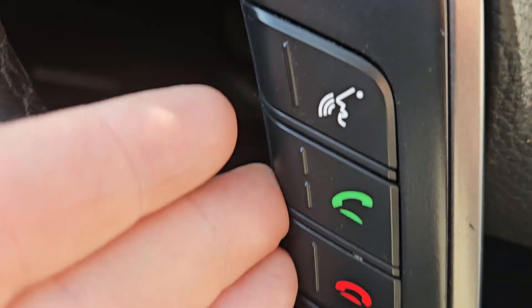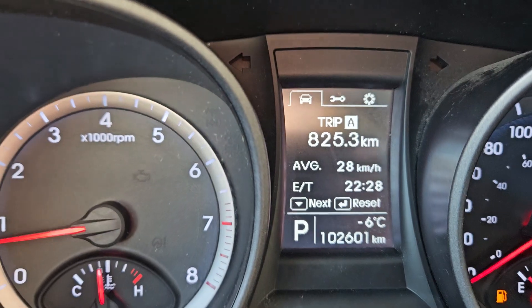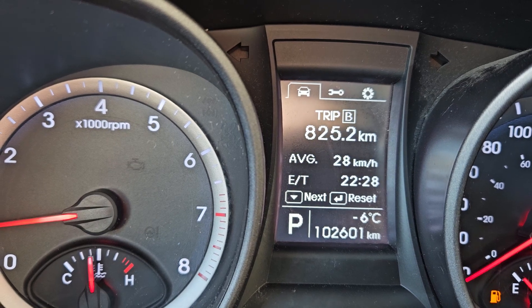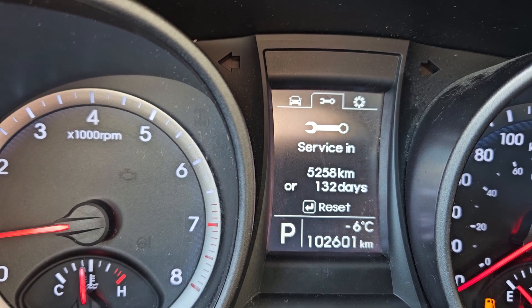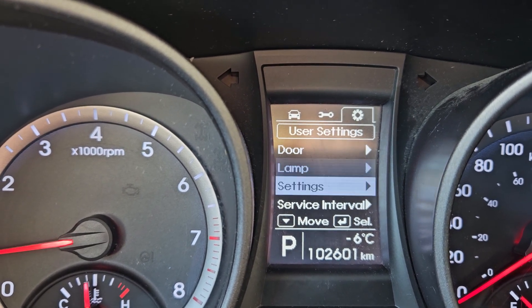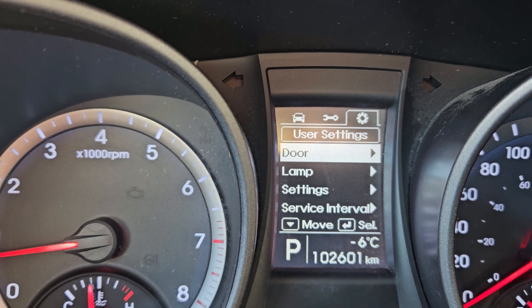We also have our toggle for the main menu up there, your phone and voice controls, volume, mute, and what station you're currently on. Looking at our main screen here, we do have trip A, trip B, and range. Moving to our service menu, it tells you when you need to get service, which is pretty neat, and settings such as door, lamp, other settings, and service intervals.